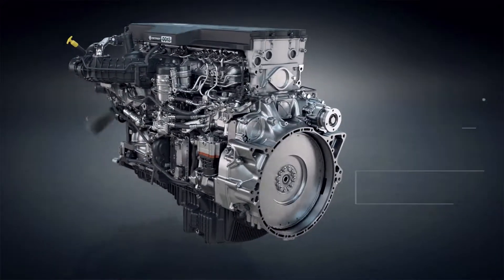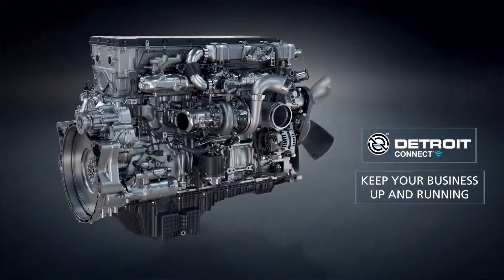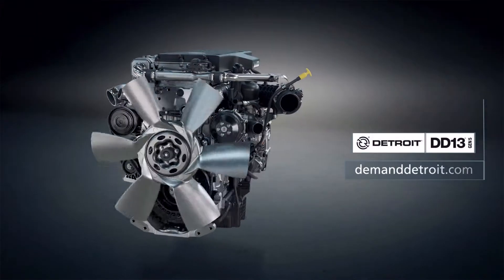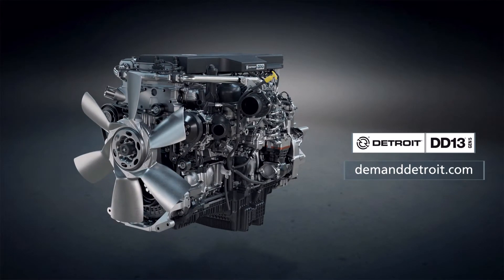Detroit's number one service network, along with the Detroit Connect Virtual Technician Remote Diagnostic System, helps maximize your uptime. The new Detroit DD13 Gen5 engine — when you demand efficiency, demand Detroit.